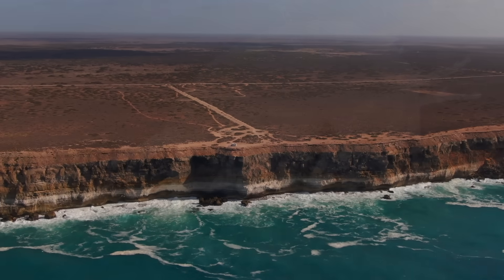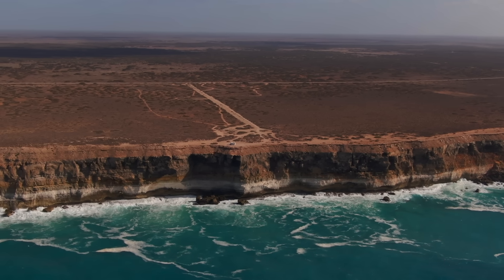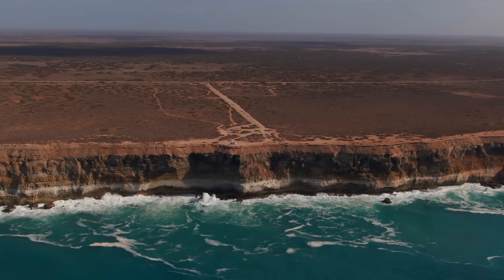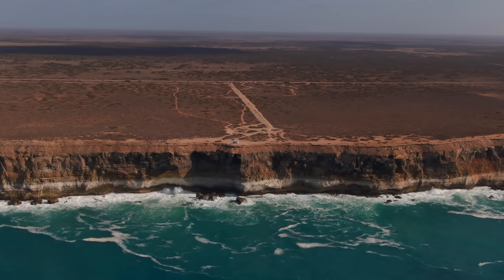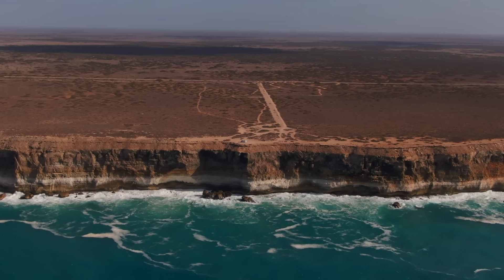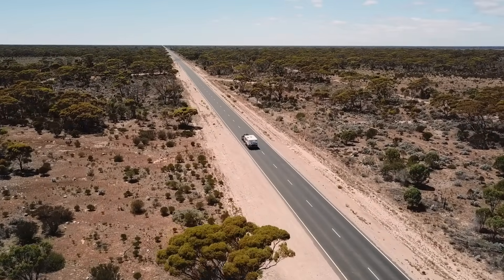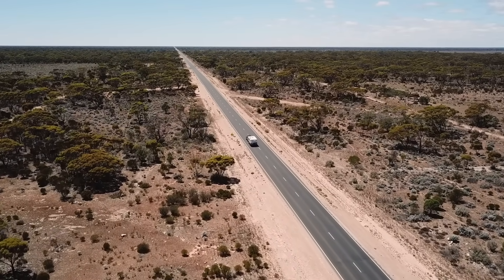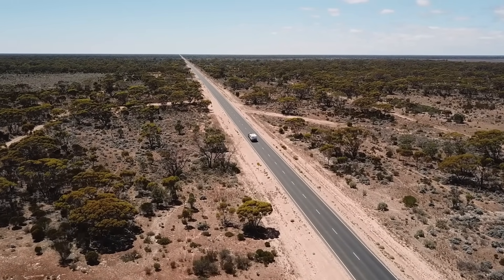What makes the Nullarbor so compelling is its paradox. Above ground it appears lifeless, harsh and flat beyond imagination. The very word Nullarbor comes from the Latin 'nullus arbor' — no trees. Yet just beneath this barren veneer lies one of the planet's most intricate and spectacular subterranean landscapes, alive with geological artistry, fossil treasures and unique ecosystems. The plain is often dismissed as an empty crossing by motorists driving the highway between Western and South Australia. Few realise that under their wheels stretches one of Earth's great hidden worlds.